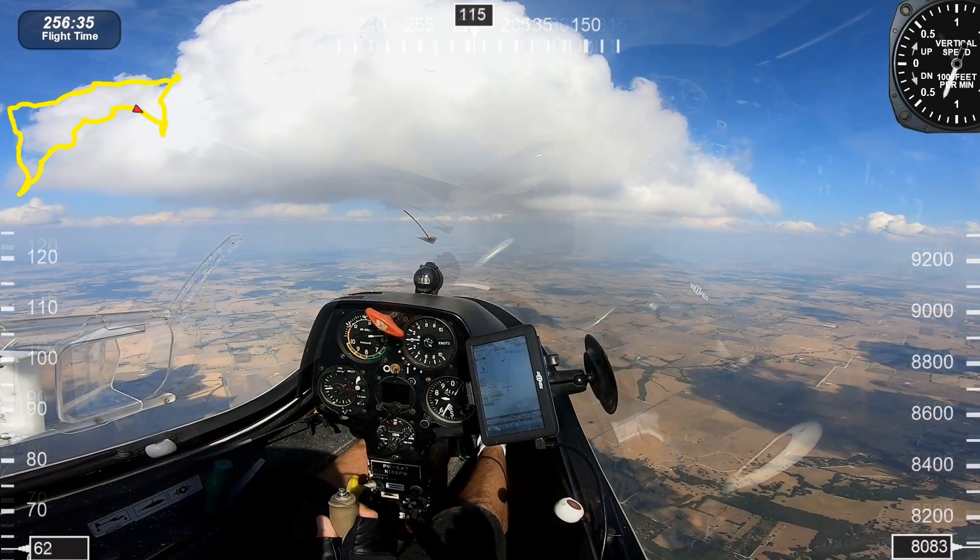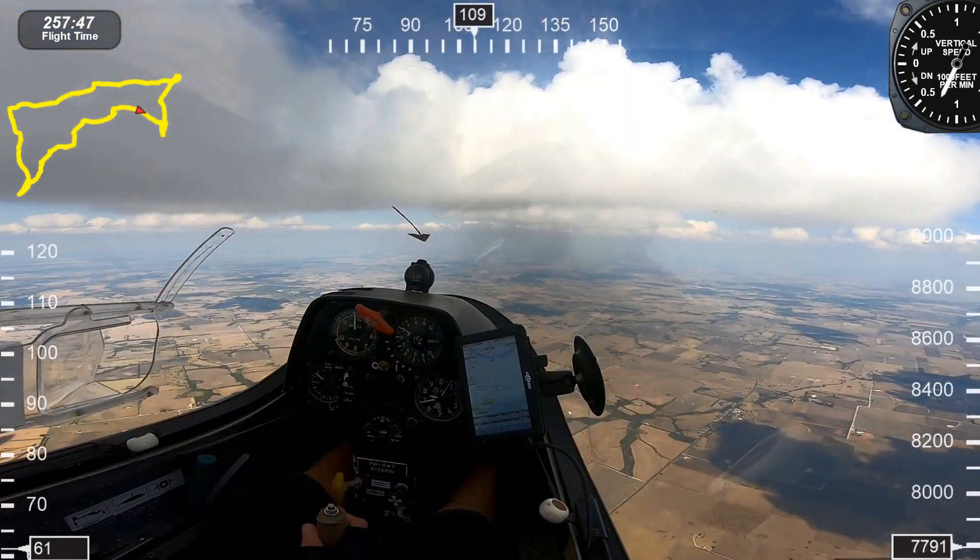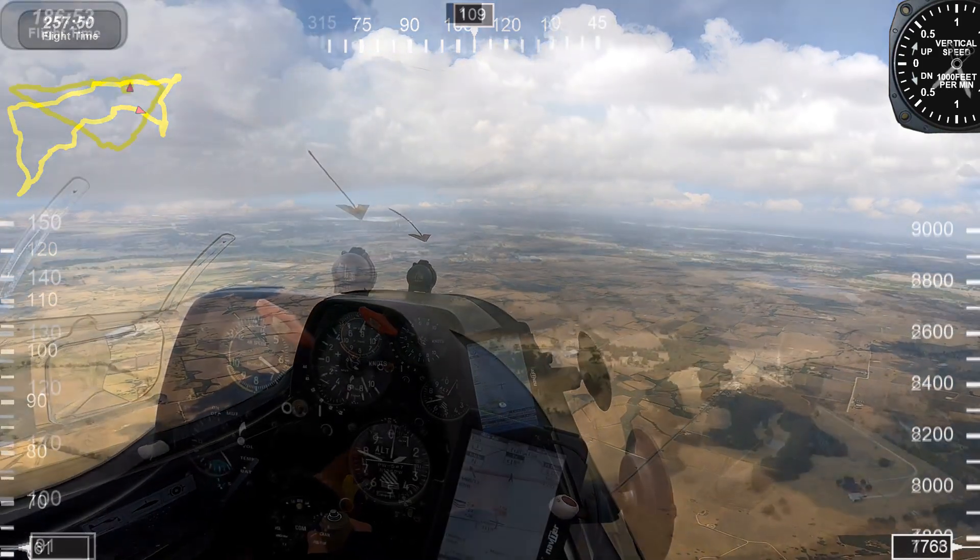Take a look at this beautiful cumulus cloud. I think there's some lift under it — yeah, there is. We'll be coming up for the landing sequence.